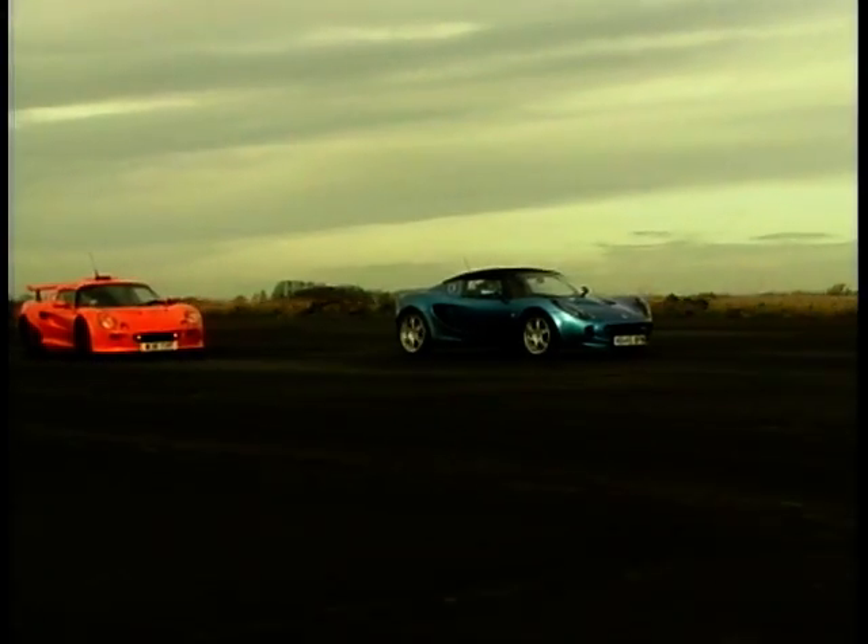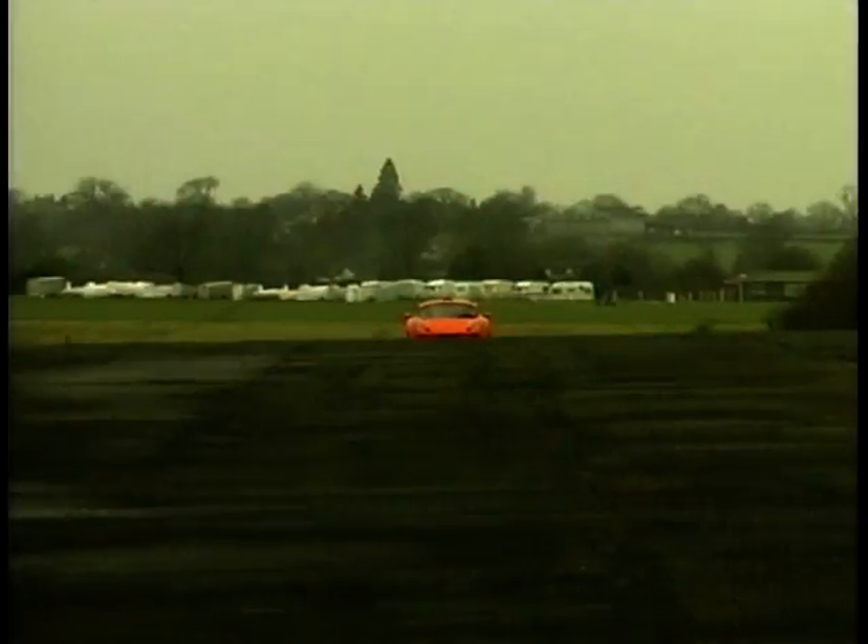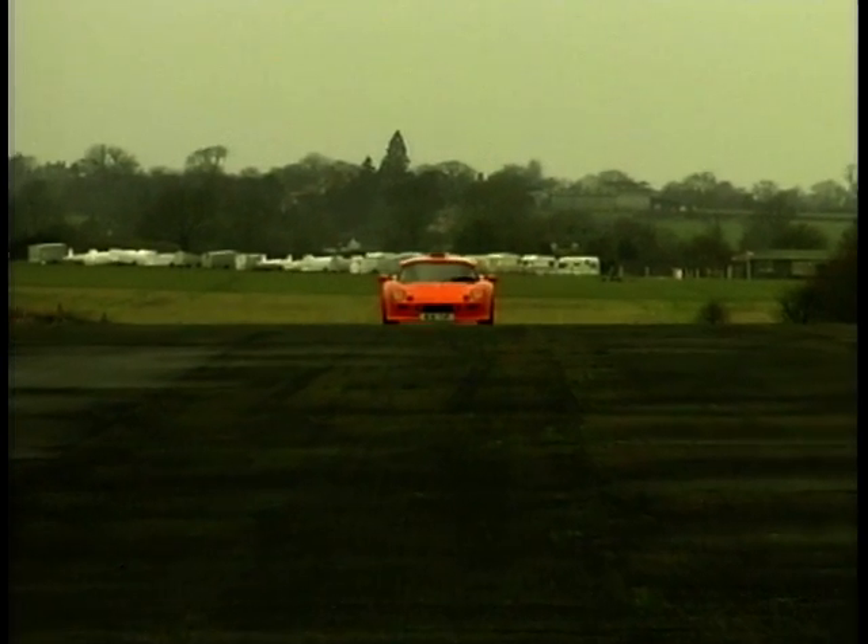As a road car, the £10,000 premium over the standard Elise is hard to justify, but it is ultimately a toy for petrol heads. And if Brands Hatch or Silverstone track days feature in your diary, then this is the car to have.